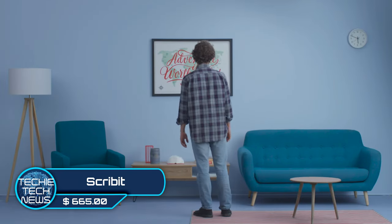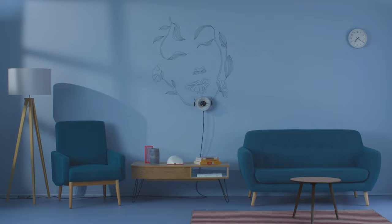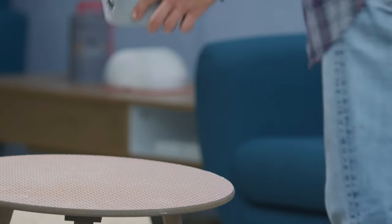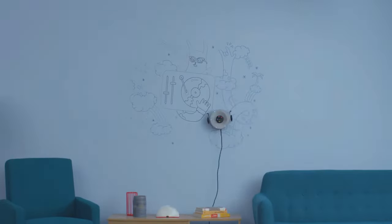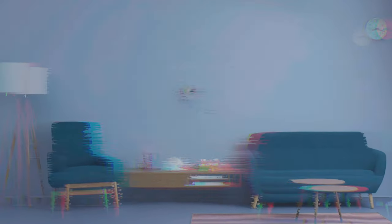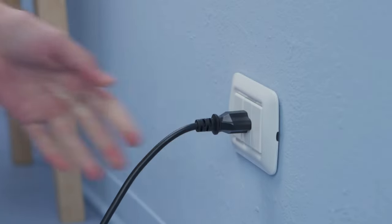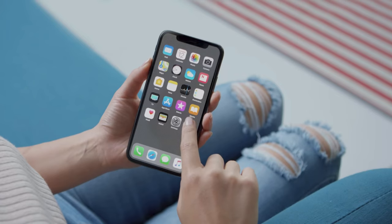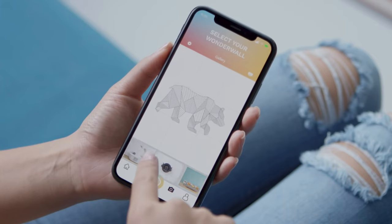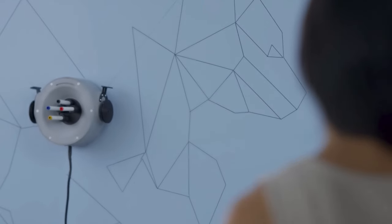Scribbit — people love to doodle on notepads, fridges, and journals, but how about turning your living room wall into a digital canvas? Scribbit is the world's first write-and-erase wall scribe robot that empowers you to create images right on your wall whenever you want. All you need is two nails, a power outlet, and a smart device to tell Scribbit what to do. From there, create your own images or use shared images from the web, and Scribbit comes to life creating works of art right in front of your eyes.